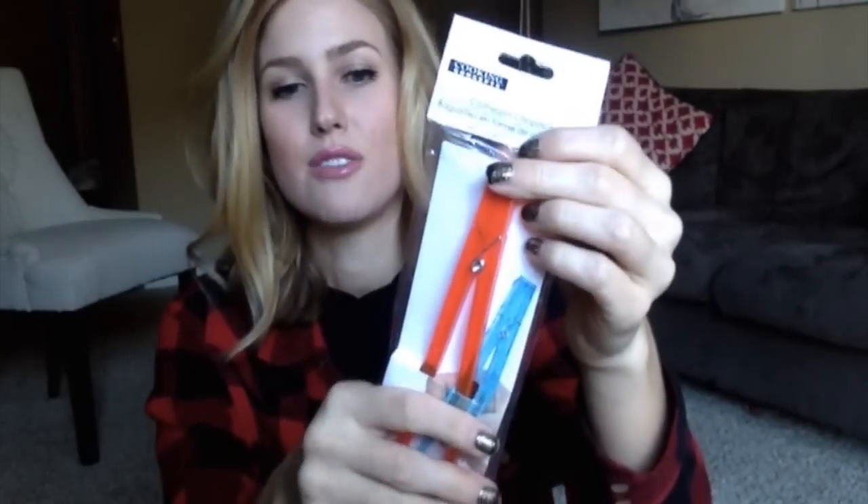I also got these for a gag gift. They are by Cooking Concepts and they are clothespin chopsticks. The top is like a clothespin and it keeps the chopsticks together for people who might struggle with using them. My friend recently started making sushi at home, so I thought this would be a funny gift. It shows some sushi right in the middle — so yeah, I picked that up as a gag gift.